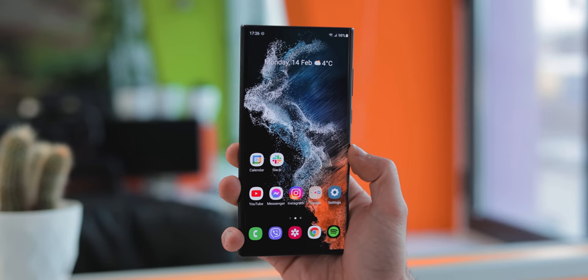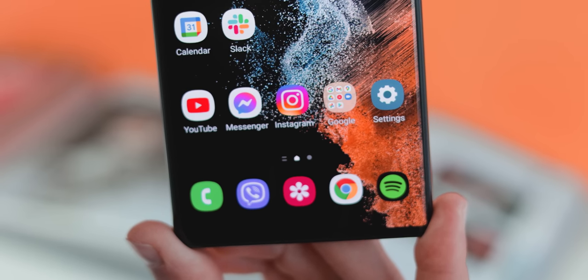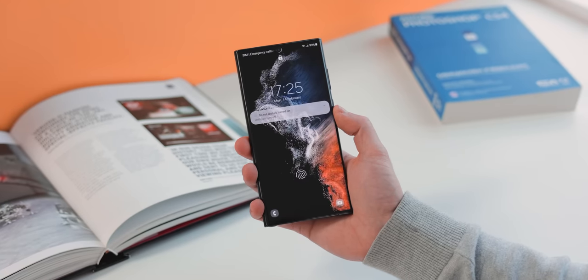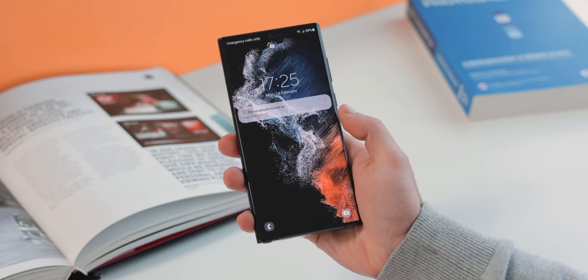On my home screen, it's a pretty clean setup. I used Facebook Messenger and Viber for most of my communication. I also check Instagram and Facebook throughout the day and I play Spotify quite a bit. And by the way, that new live wallpaper on the S22 Ultra looks really amazing — I just love it.